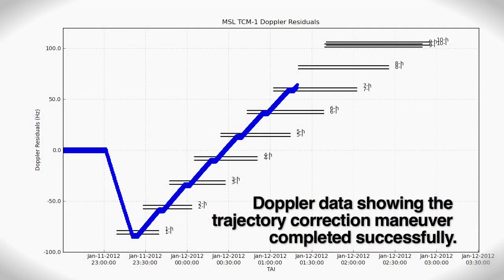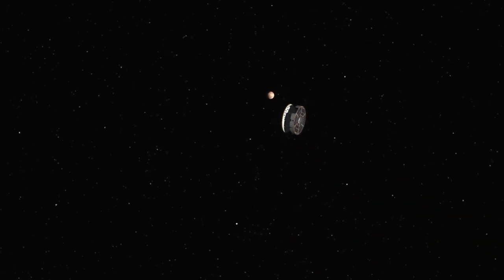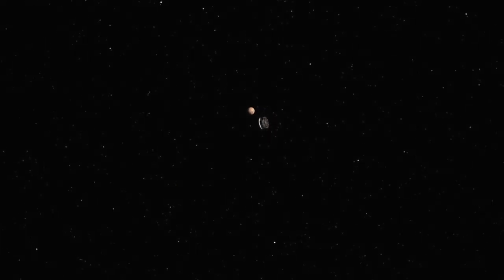Everything looks good — it's doing its job perfectly. It's doing everything we needed it to do. It's measuring the temperature, it's controlling the thermal conditions of the vehicle, the computer is working fine, everything is working just as we expect. Its whole job is basically to get us to tomorrow so we can land this rover.